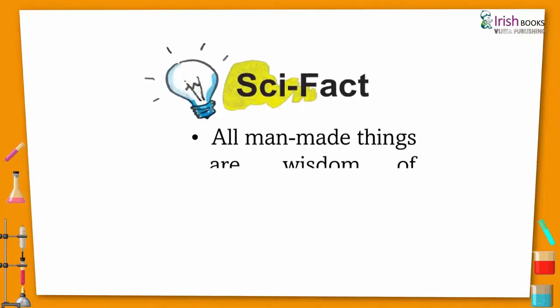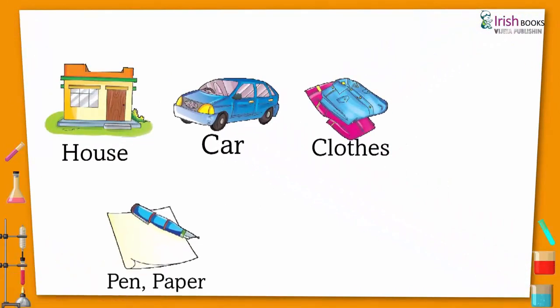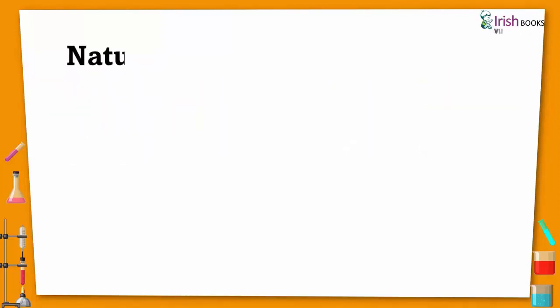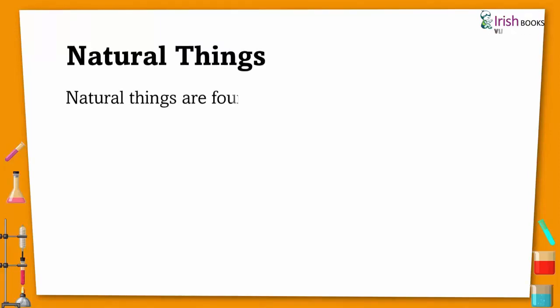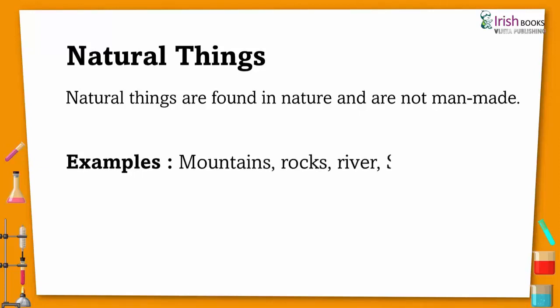Scientific fact: All man-made things are the wisdom of human beings — like house, car, clothes, pen, and paper. Natural things are found in nature and are not man-made. Different examples include mountains, rocks, rivers, sun, moon, and more.